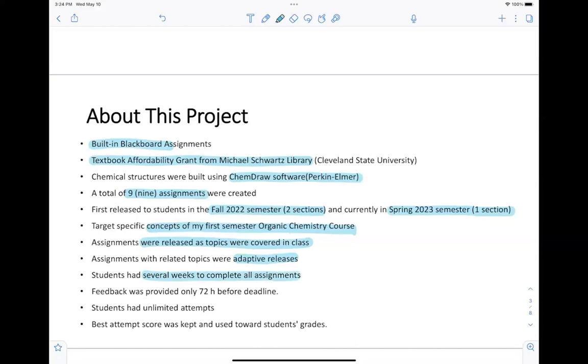Students did not have immediate feedback other than the overall grade received for the assignment. They would see their scores and identify that there was a problem. I was hoping this would create discussions between students and myself as instructor, tutors, or other support resources — but they would not have a clear answer of exactly what they did wrong. This feedback was only provided about 72 hours before the final deadline for submission. In the meantime, students had unlimited attempts to improve their scores, and I always kept the best score.